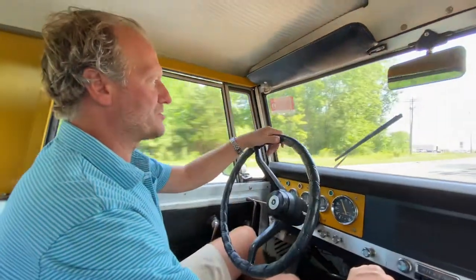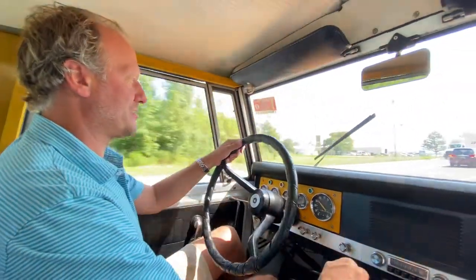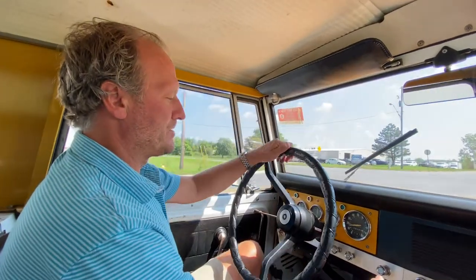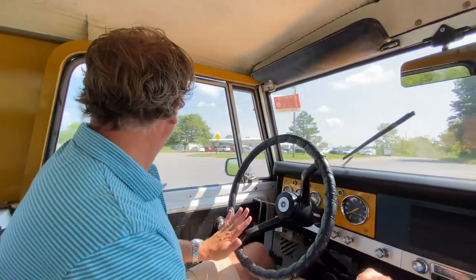The driver's side wiper does work intermittently, so that will need a little bit of attention — not a big deal. The choke works properly on the vehicle, hooked up nicely. The radio does not work.